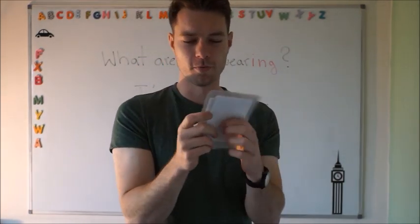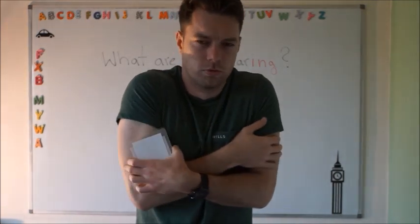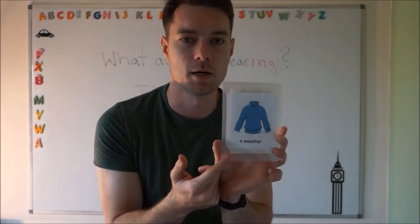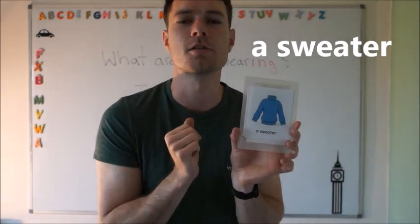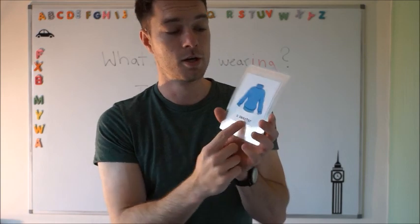This is what you wear when you are cold, so usually in the winter, we wear a sweater. A sweater. We don't say 'sweeter' — no, no. It's a sweater. Can you say it for me? A sweater. Very good. So this is a blue sweater. Very good.